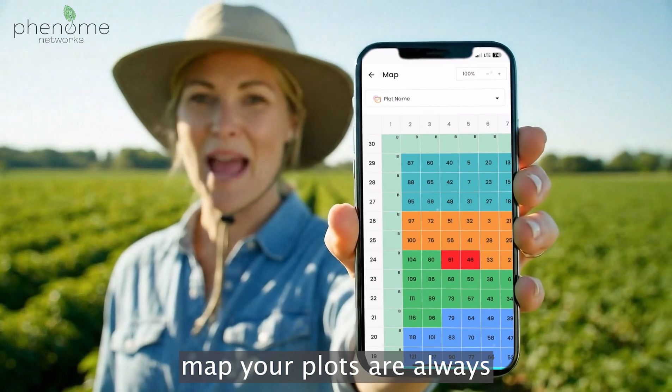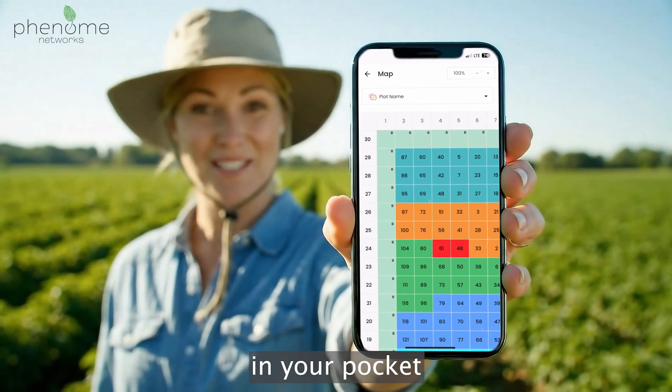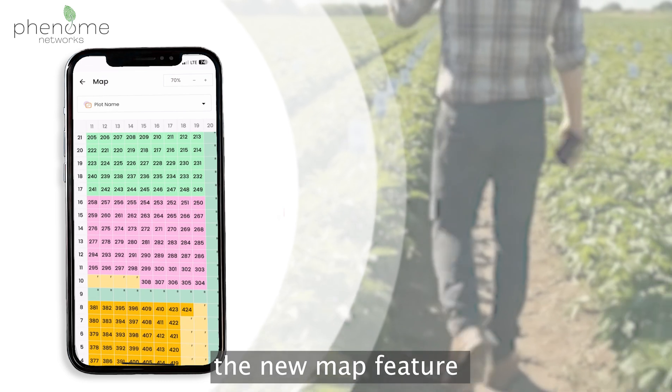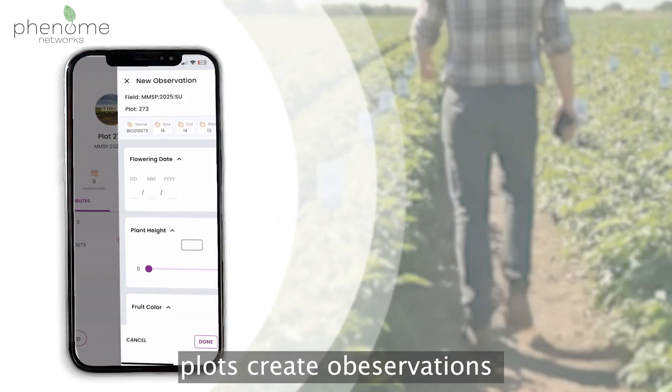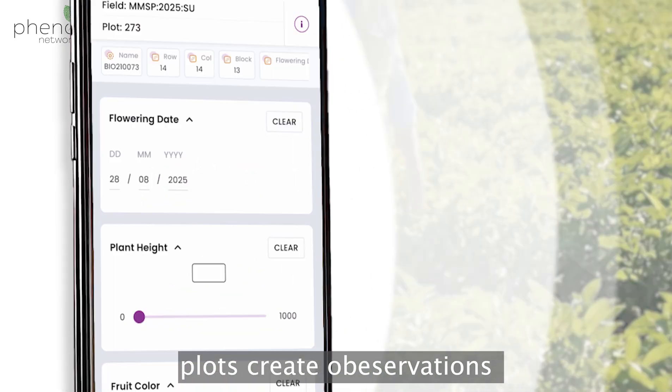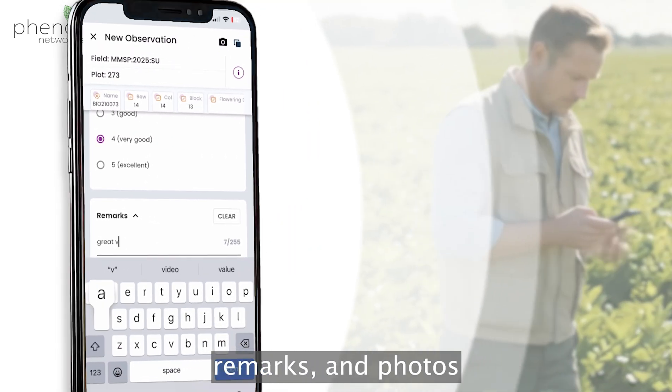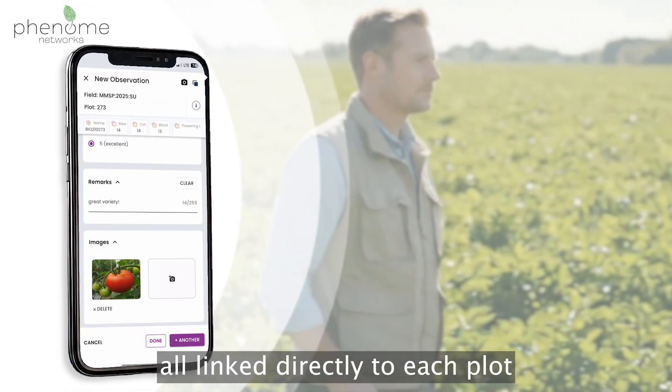With Phenotop's new field map, your plots are always in your pocket. Easily navigate your field with the new map feature — zoom and tap through your plots, create observations, and collect data such as date, measurements, remarks, and photos, all linked directly to each plot.